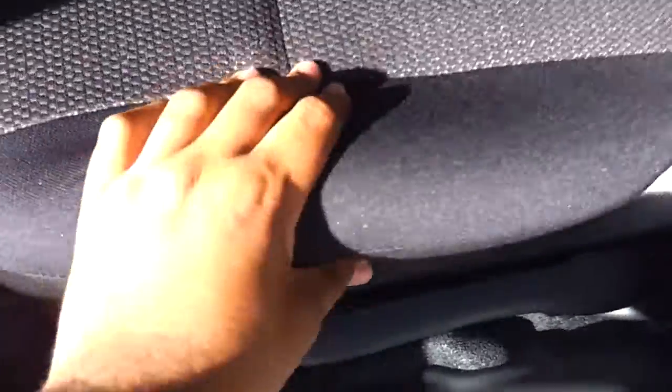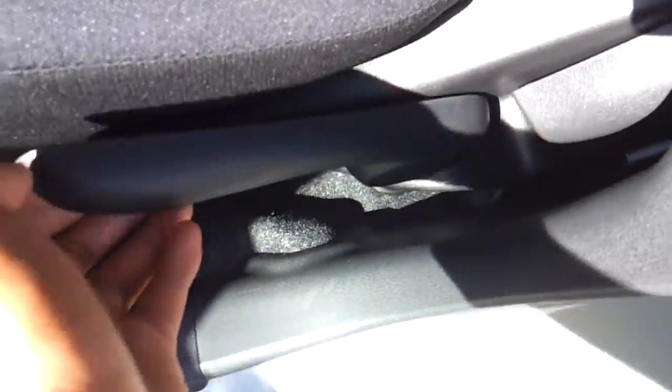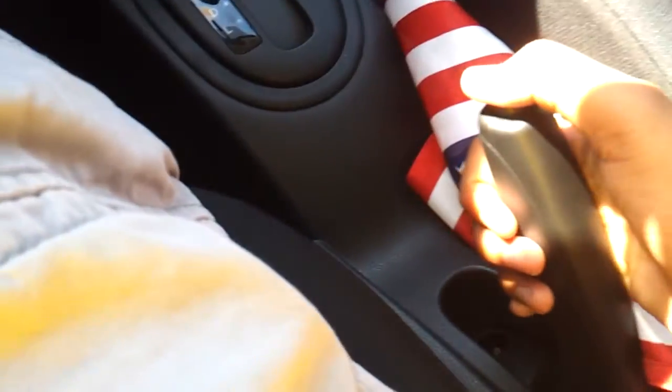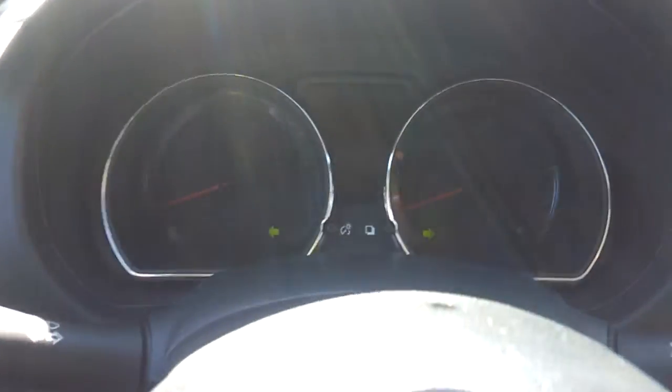It has a black cloth interior, manual driver seat adjustments, continuously variable transmission, your e-brake right here. I'm gonna turn the lights, hazards, and one of the driver's windows is automatic.